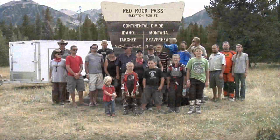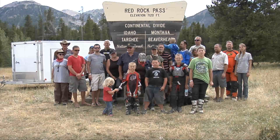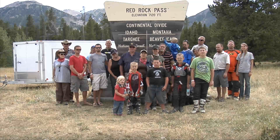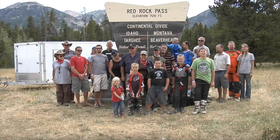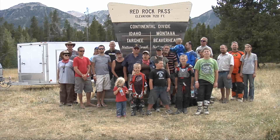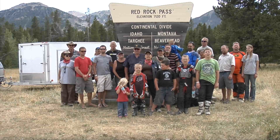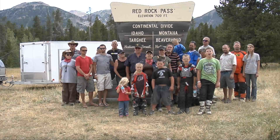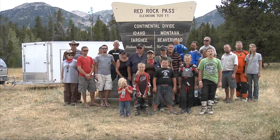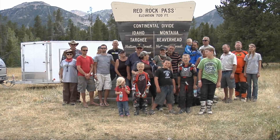We have reached our final destination — we are on top of the Continental Divide. I think I have one foot in Idaho and the other in Montana right this second. Red Rock Pass was a beautiful ride, and we have lots of them at the Rally in the Pines. Every year we're going to have the rally — it's the weekend before Labor Day weekend. So come on out and ride with us right here in the heart of Yellowstone country. Everyone have fun? Yeah!